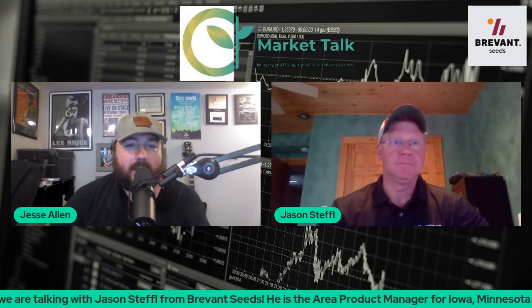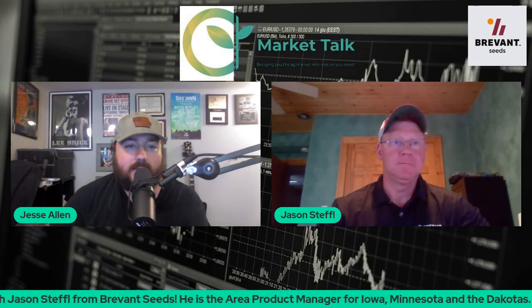Jesse Allen here and today we're being joined by Jason Steffel. He is the product manager for Iowa, Minnesota and the Dakotas for Brevant Seeds. Jason, how are you today? Fantastic. Good morning. Well Jason, I appreciate you joining us here today on Market Talk to talk about late season pests.